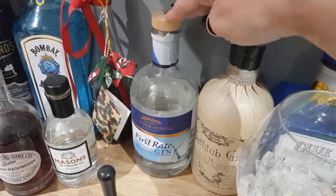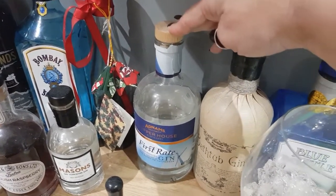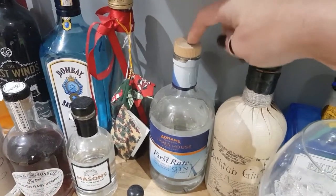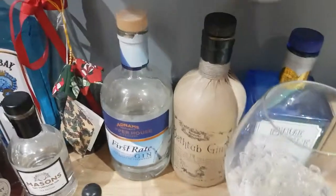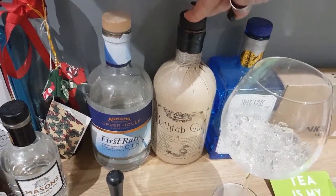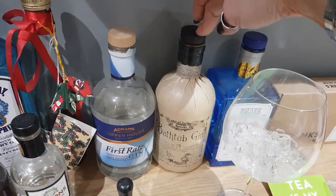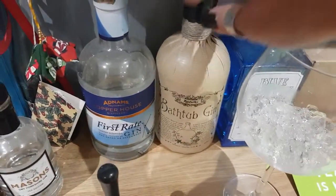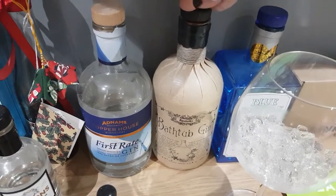I've got my Adnams First Rate gin, the Copper House. I bought that from Adnams itself, from the brewery in Southwold last summer. I have to admit I don't really like this one so I haven't drunk a lot of it. This is one of my all-time favourites — this is my second bottle. I had the first bottle for Mother's Day from my daughter, and I think the next one was a Christmas present. It's called Bathtub Gin and I love the paper around the bottle, but it's also really, really delicious.